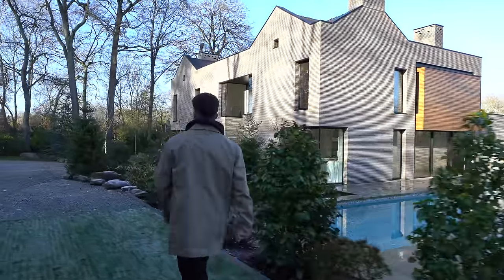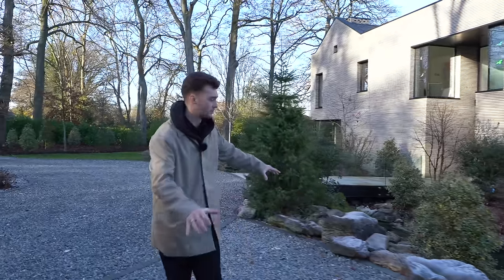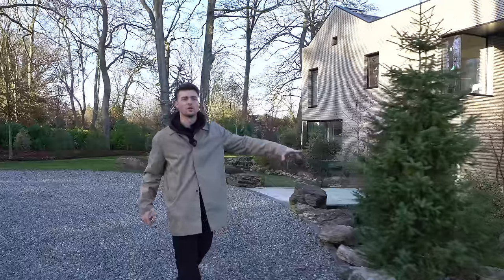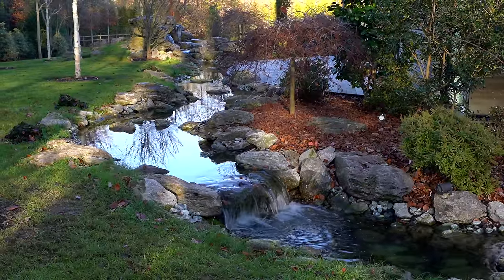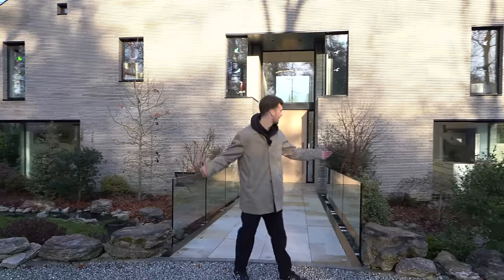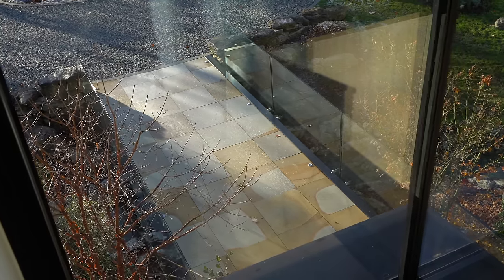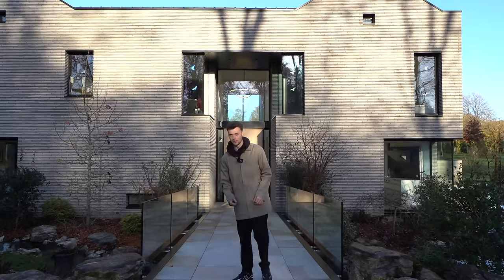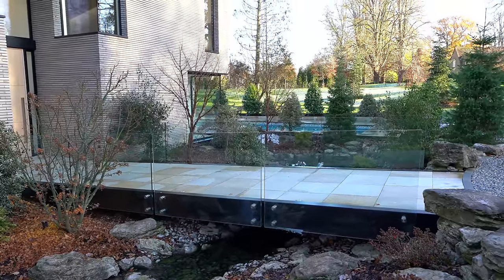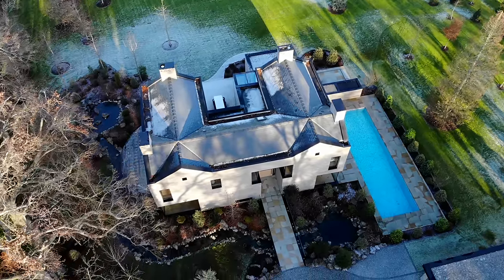Moving to the front of the property, we have a limestone driveway with a granite surround and electric gates leading onto the drive. There's a moat that goes all the way around the property, and you literally have a bridge that takes you over into your front door — crazy! We've got Yorkstone paving out front as well. The glass balustrades give you an uninterrupted view of your little ponds.